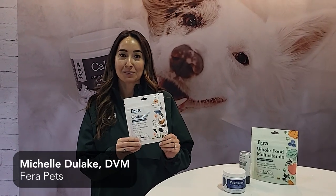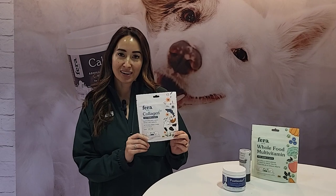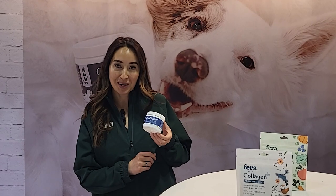We have our Collagen Plus, which has six different types of collagen including UC2, so we're really excited about this for joint health, skin and coat health, brain health, and gut health. We also have our Postbiotics Plus, which has a prebiotic and a postbiotic in it, as well as organic herbs to complete our prebiotic and probiotic product.